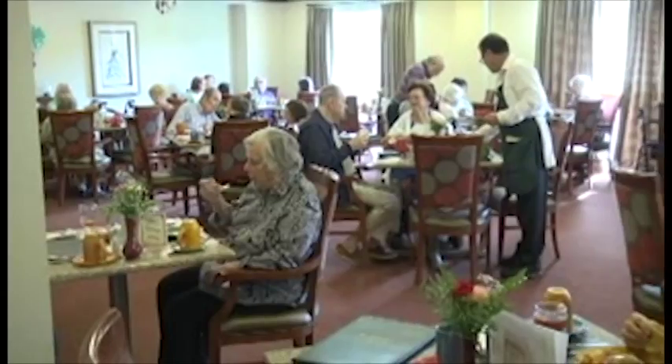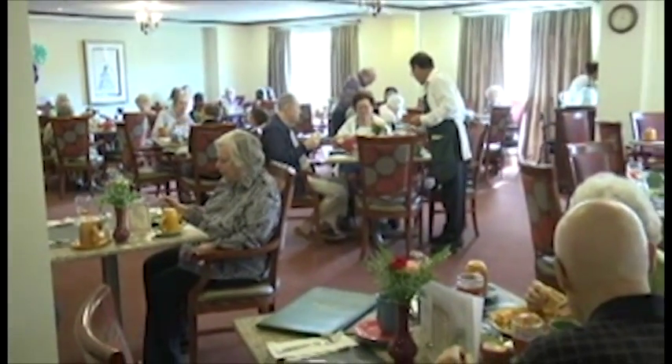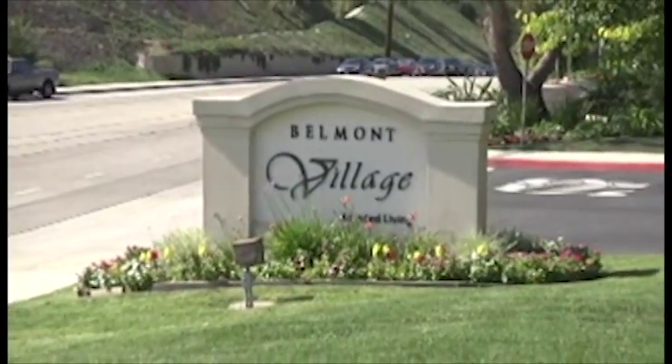And where exactly is Belmont Village? We're located on Crestridge Road, just around the corner from the Palos Verdes Art Center.